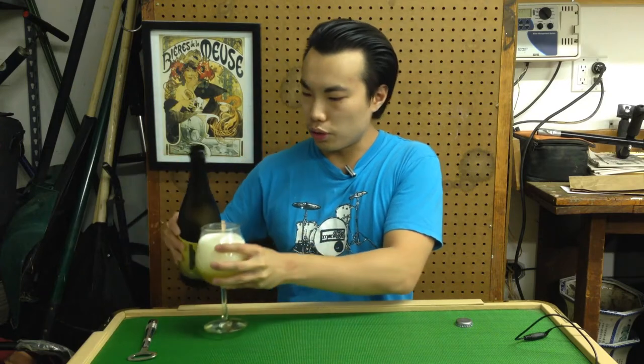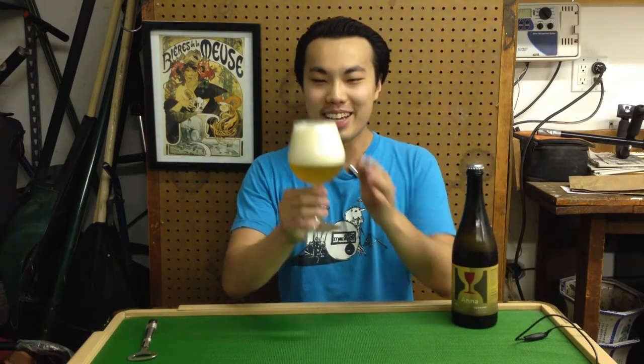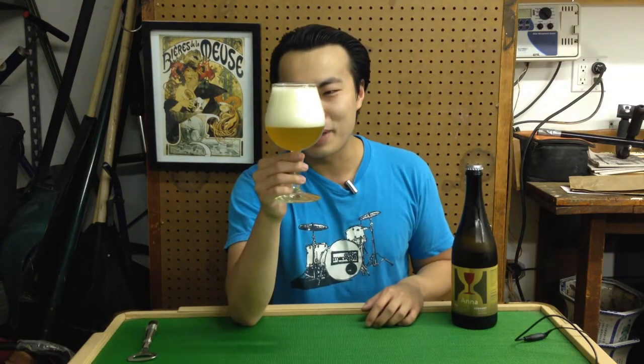Pours out a really wonderful straw pale color. Huge head on that — wow. So maybe I was a little bit ambitious and aggressive on that pour, but mostly head. Really nice, hazy, golden straw color, lots of carbonation. It looks like champagne. It's all head. Big bubbles on that.